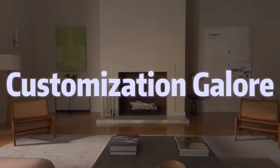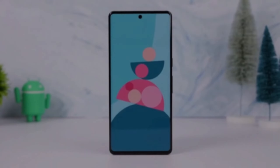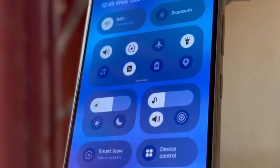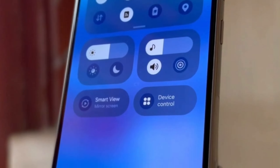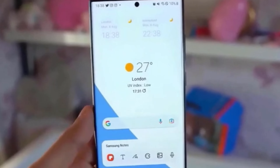Customization could also be a focus, with users getting more freedom to personalize their devices with a wider range of options. And given the growing popularity of foldable phones, One UI 7.1 could introduce features specifically tailored to these devices, such as improved multitasking and app optimization.